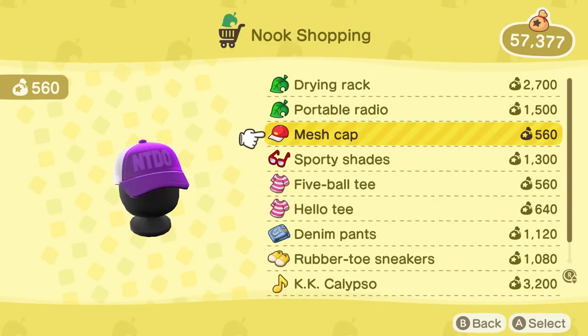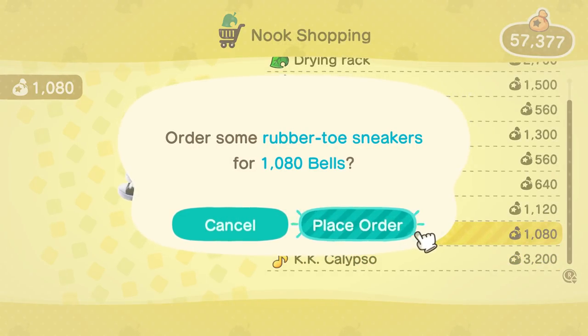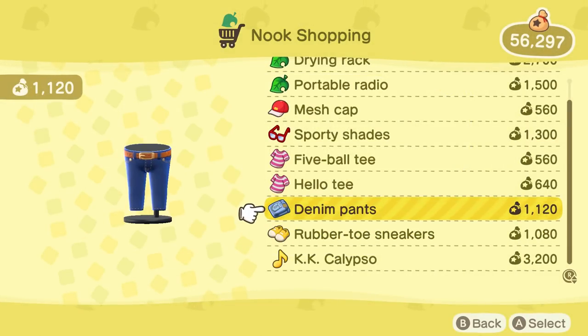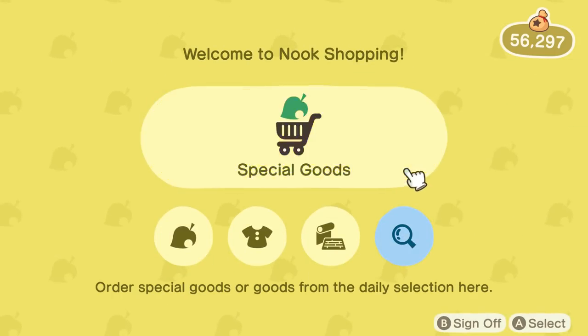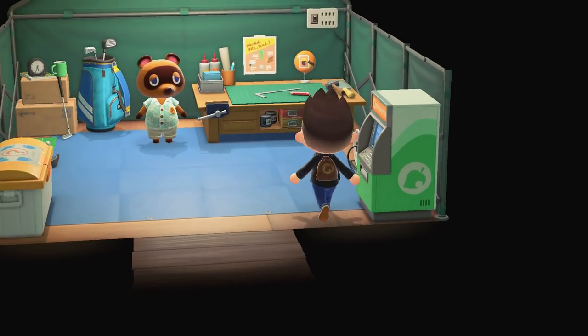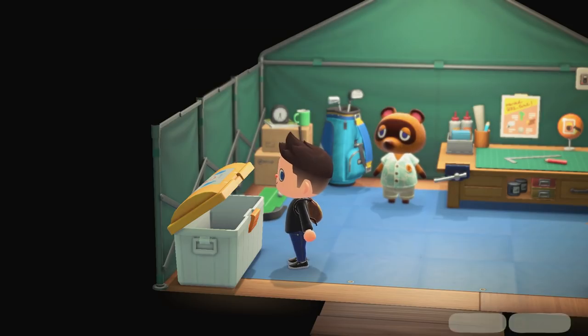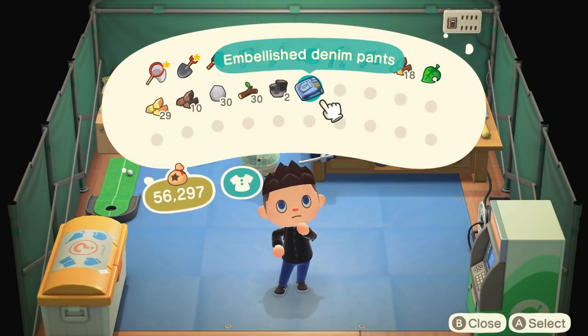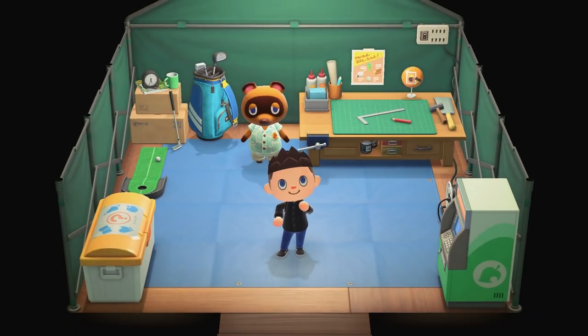Nook Shopping — it's changed. Drying rack, portable radio, we already have that. A lot of the same stuff. Wait — these sneakers are better than the ones I just got, they're like Converse. Might as well get them. We can't go into Nook's Cranny yet and see what's for sale there, but it's probably not clothing — I think that's a separate shop. Embellished denim pants — that could either be cool or really weird. Really weird. Put the other ones back on.